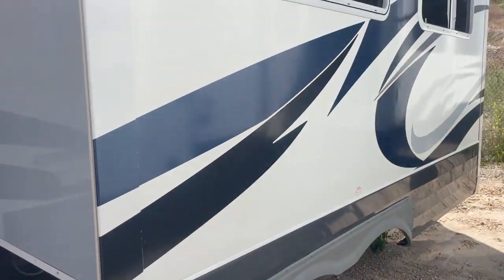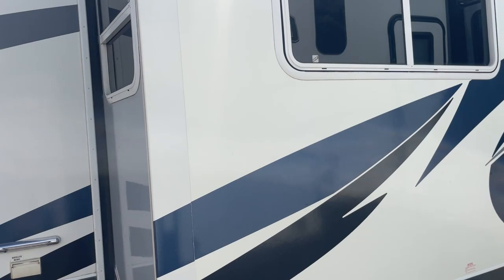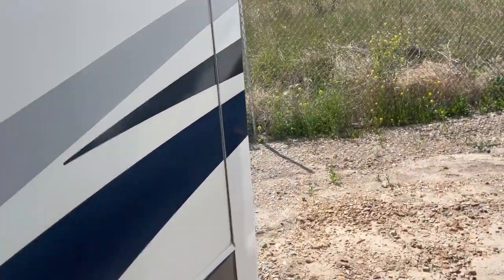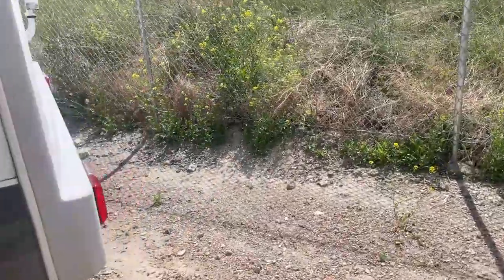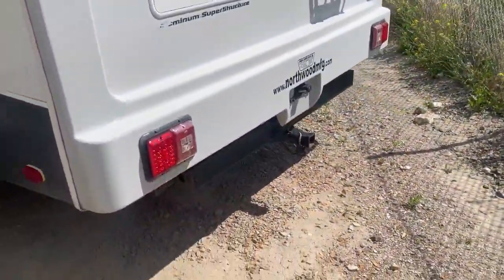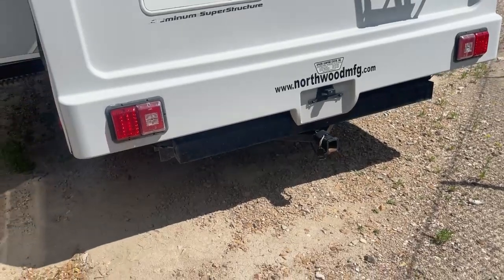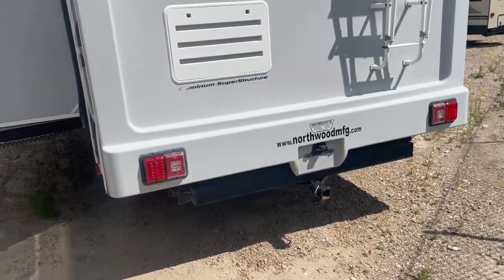Overall condition is really good — a couple little tiny cracks in some of the graphics, but not even much of that. When we get around to the back, you can see it does have the full cap on the back, and it does have the boat hitch with what looks like flat four wiring down there. So if you did want to tow something else behind it, you sure could.